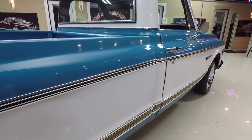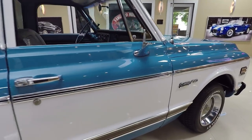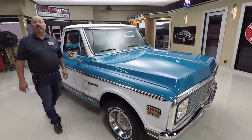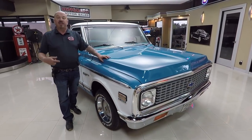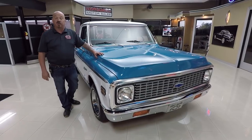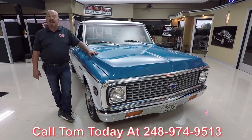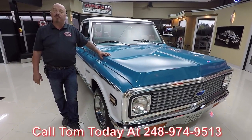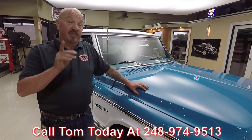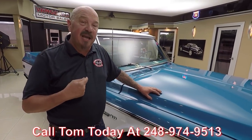Now at Vanguard Motor Sales, we don't do any consignment whatsoever. That means we own this truck, so you can bet we spent the time to check it out before we bought it. When they get back here to the showroom, we inspect them so we can answer all your questions. Call Tom at 248-974-9513. I'm involved in buying every one of the vehicles here at Vanguard, so you're getting my expert opinion helping you pick out your dream car.